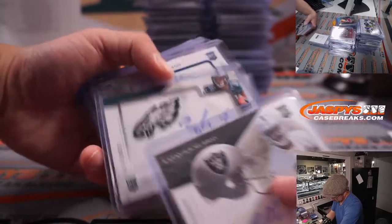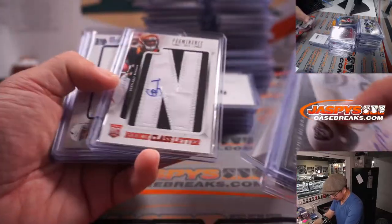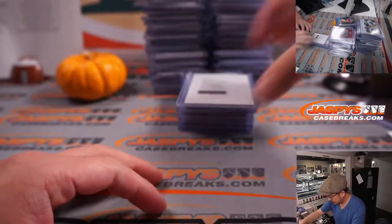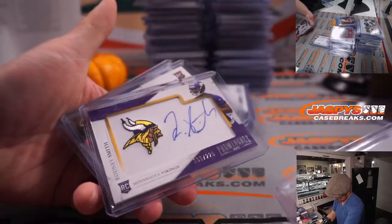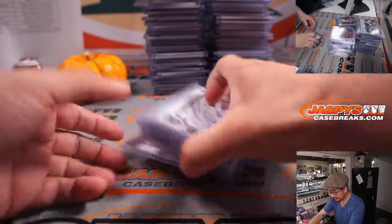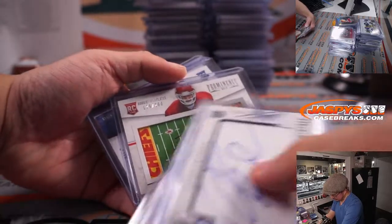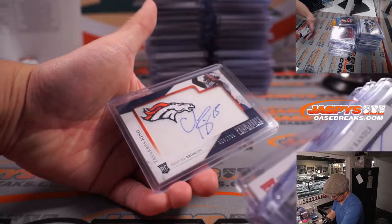Latavius Murray, more Zach Ertz with the Eagles logo, Jordan Reed, Stedman Bailey, Ezekiel Ansah, Jordan Reed, Travis Calcuitto — that was pretty cool. Mike Glennon.